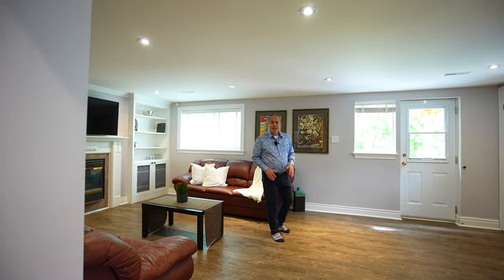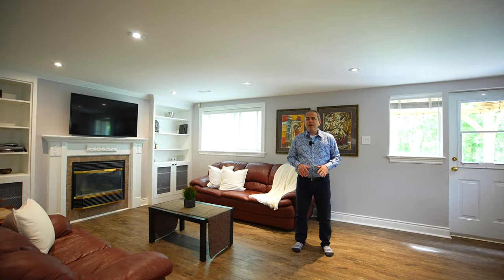Reason number three is this spacious above-grade basement with its very own large home office.